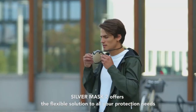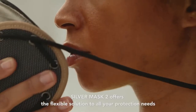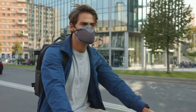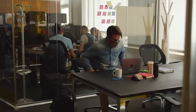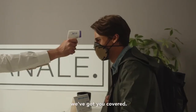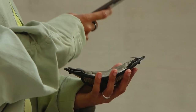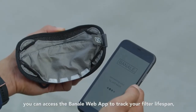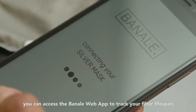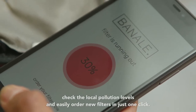Silver Mask 2 offers the flexible solution to all your protection needs. Whether commuting, shopping, or working, we've got you covered. And by scanning your Silver Mask 2 with your smartphone, you can access the Banale web app to track your filter lifespan, check the local pollution levels, and easily order new filters in just one click.